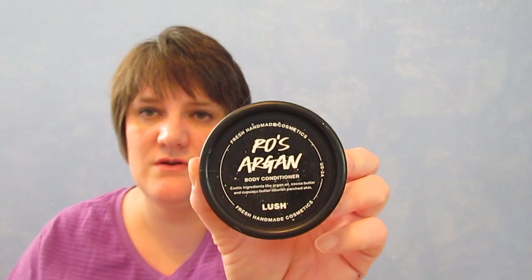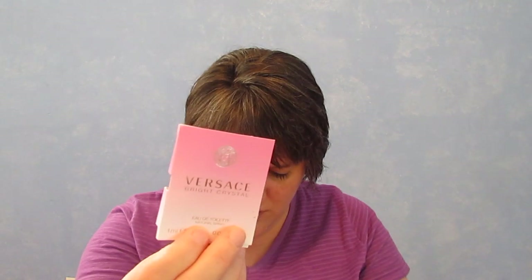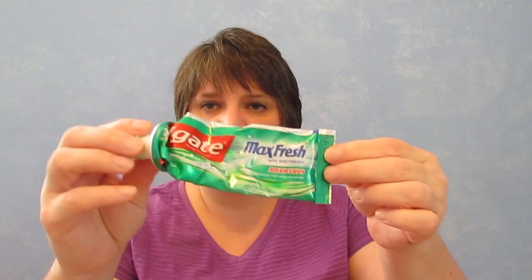I used up a Rose Argan Body Conditioner — used it all up. This was from one of those Christmas little packages where you can buy one or get 50% off. I also used some Reach Floss, used up a Versace Bright Crystal little perfume sample — I did like that, it smelled good — and I used up a Colgate Max Fresh Whitening Toothpaste.